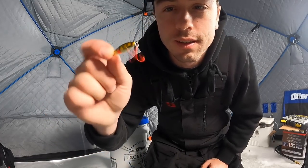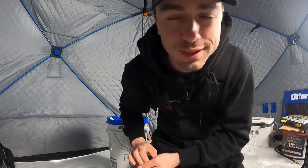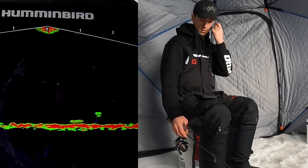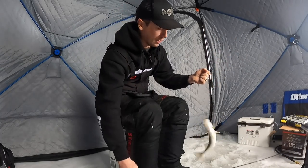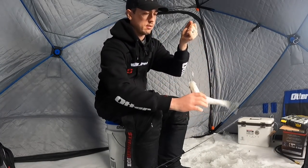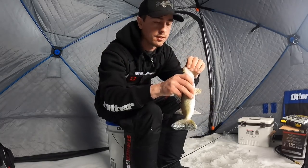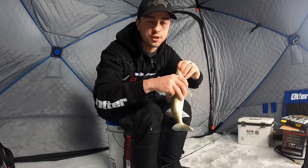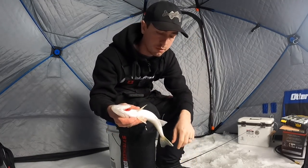I do have a dead stick right over there next to me with a minnow with just a really small little hook, but that hasn't popped off yet. So far it seems like the switch may be paying off. Little guy, but another walleye. And that's two back to back since I changed to this little perch buckshot spoon.